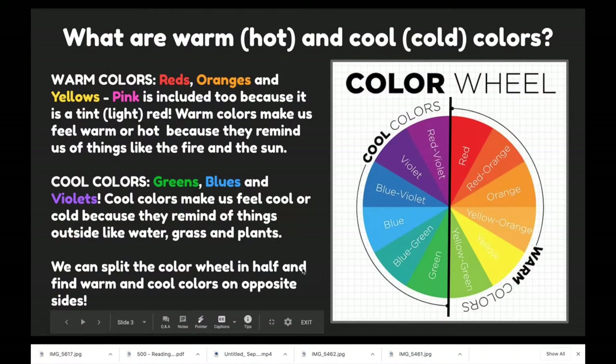So what are the warm and cool colors? Warm colors are reds, oranges, and yellows. Pink is included too because it is a tint — a light red. Warm colors make us feel warm or hot because they remind us of things like fire and the sun. Cool colors are greens, blues, and violets. Cool colors make us feel cool because they remind us of things like water, grass, and plants.